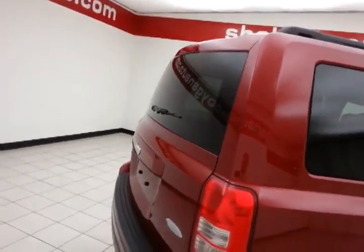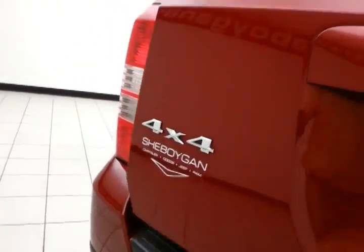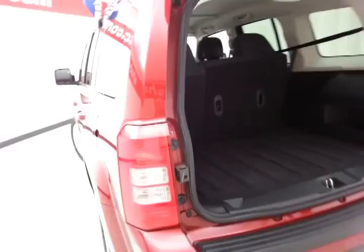Rear wiper, washer, and defrost. Lots of cargo room in the rear, and it comes with a rechargeable LED flashlight that charges right off the vehicle — so you'll never have to worry about dead batteries in the flashlight again.